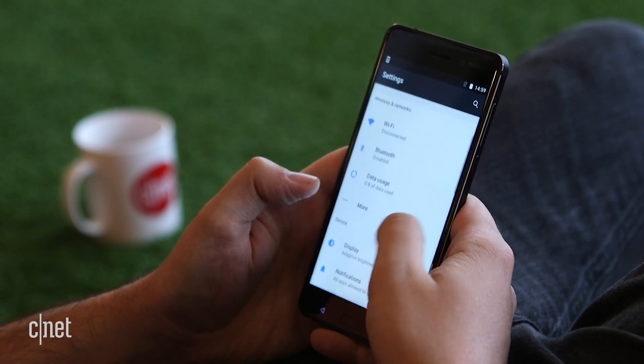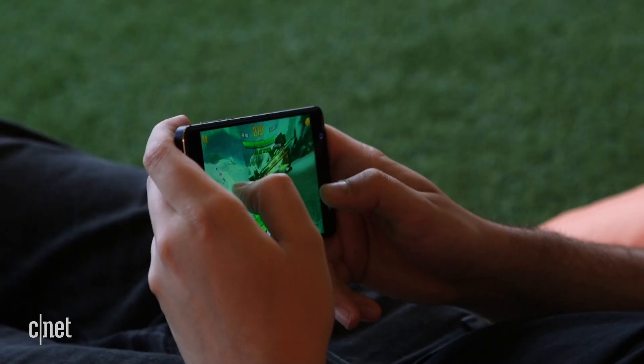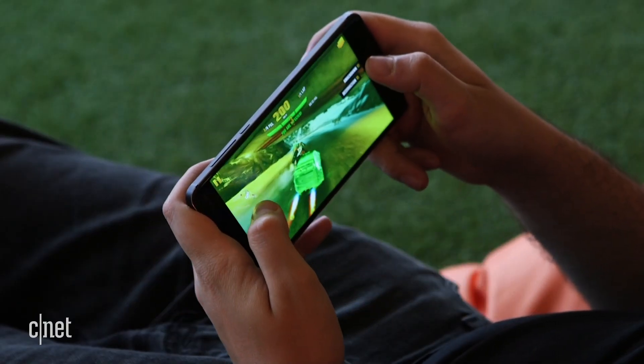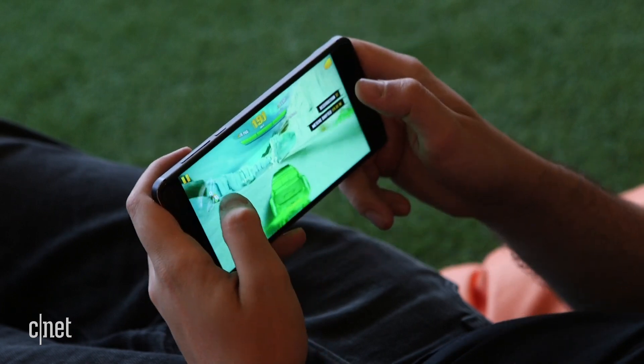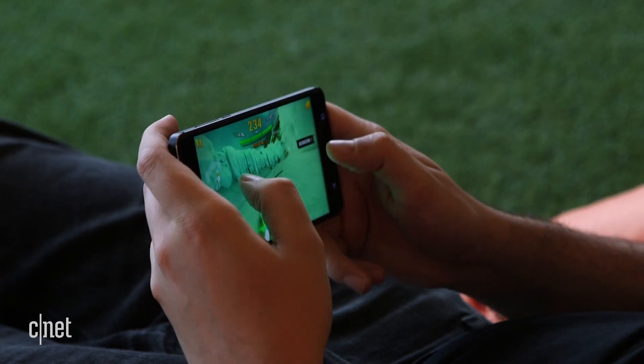The 5.5-inch display is large enough to do justice to those vibrant mobile games, and while its Full HD resolution is lower than you'll find on premium phones like the Galaxy S8, it's more than adequate for your everyday Twitter and Instagram needs.